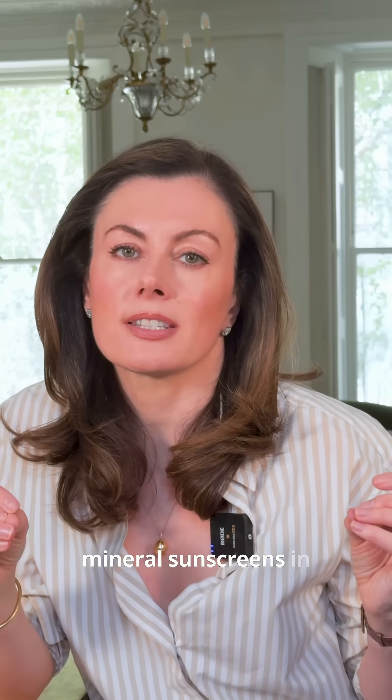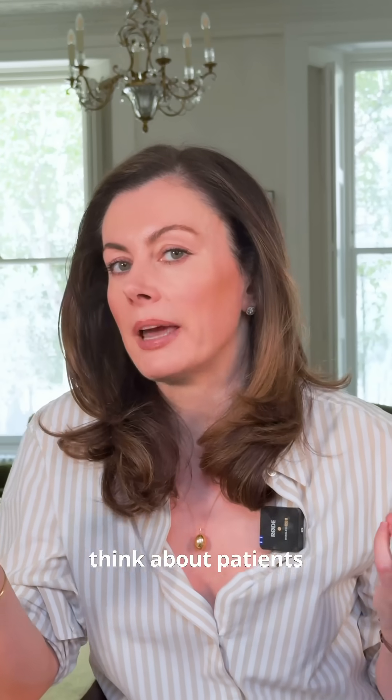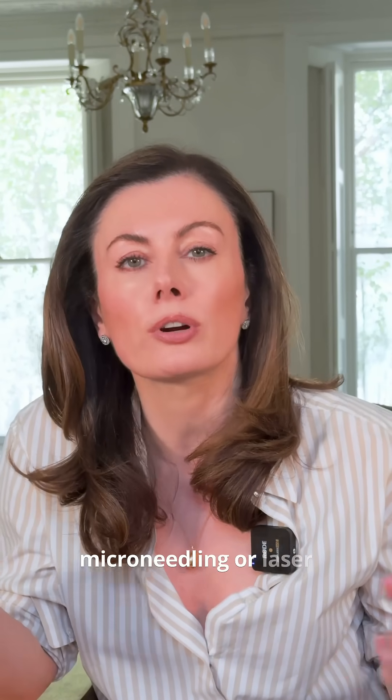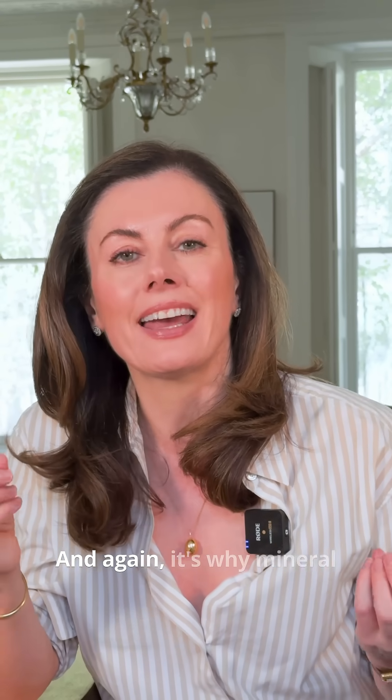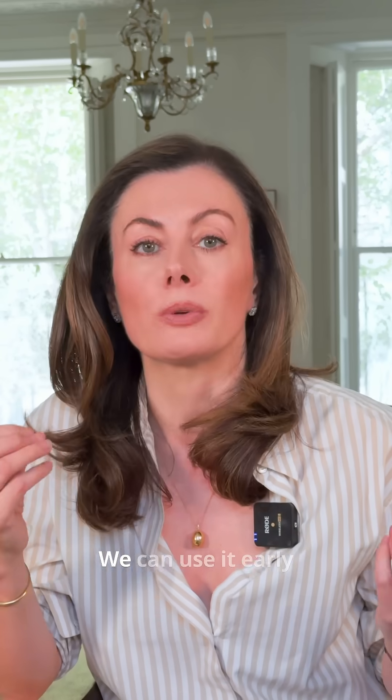When I think about mineral sunscreens in the context of my practice, I think about patients having procedures like microneedling or laser treatments where their skin barrier is temporarily reduced by the procedure. Again, it's why mineral sunscreen is so good — we can use it early in their treatment journey without causing harm.